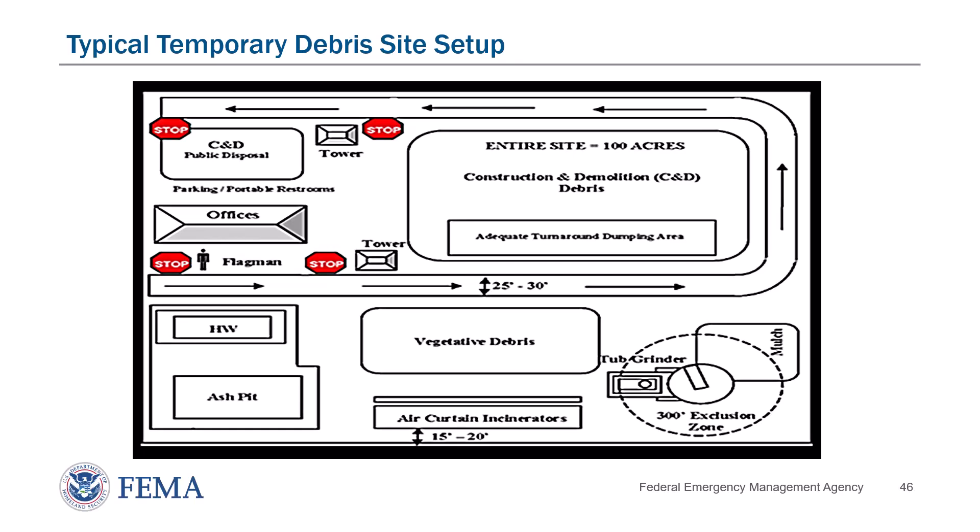One thing to note is that this picture shows the reality that there is one entrance and one exit — one way in, one way out. It is important to review the debris management site guidelines, and additional information can be found in the FEMA Debris Management Guide that may be helpful to those involved in setting up debris management sites.